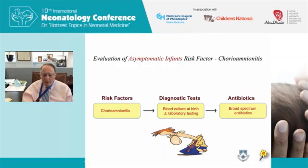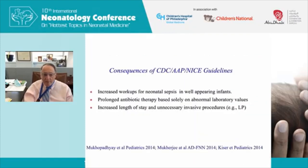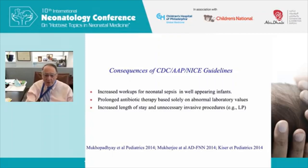The consequences of those CDC, Committee on Fetus and Newborn, and NICE guidelines included increased sepsis workups in totally well-appearing babies, prolonged antibiotic therapy based solely on lab values, and increased length of stay and unnecessary invasive procedures — especially lumbar puncture, driven by the NICE guidelines. I always say I never decide about who to treat based on lab values alone.